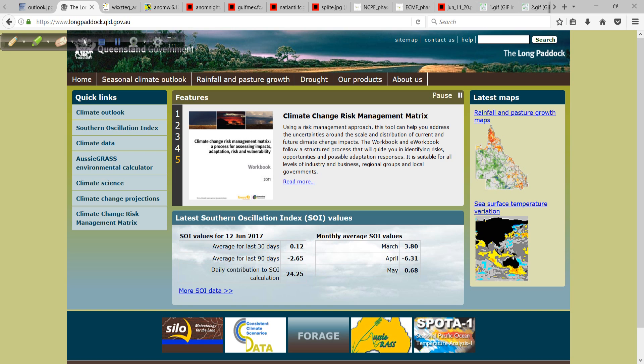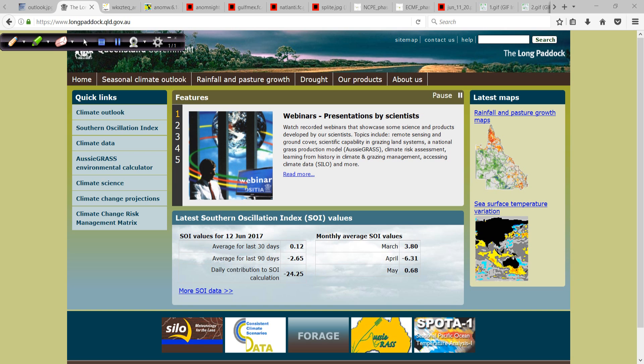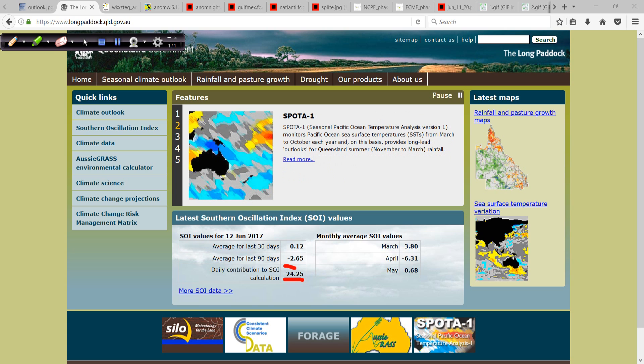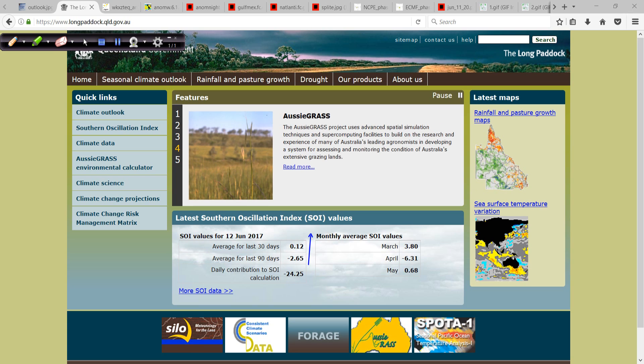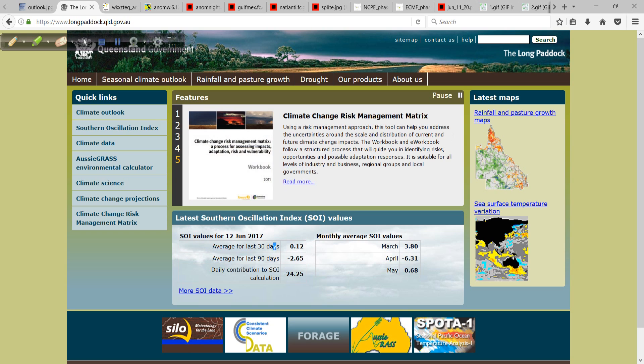I did want to point out that the Southern Oscillation Index, the SOI, has taken a dive lately — negative 24 today, the 90-day down to negative 2, and the 30-day is still at just 0.12. So the SOI is in a downward spiral.